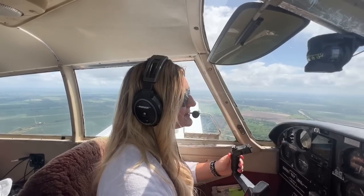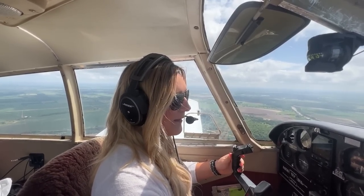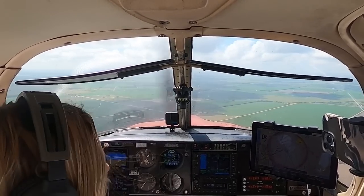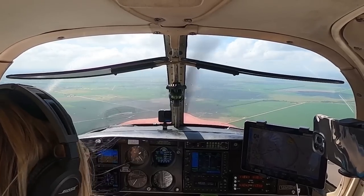Beautiful. First notch, 10 degrees. A little bit more power back in. Watching that airspeed. Perfect. Wharton Regional Airport, Cherokee 773 November, about three nautical miles to the northwest, inbound landing runway 1-4, full stop. Wharton Regional.